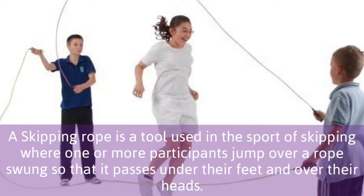Skipping rope is a tool used in the sport of skipping where one or more participants jump over a rope swung so that it passes under their feet and over their heads.